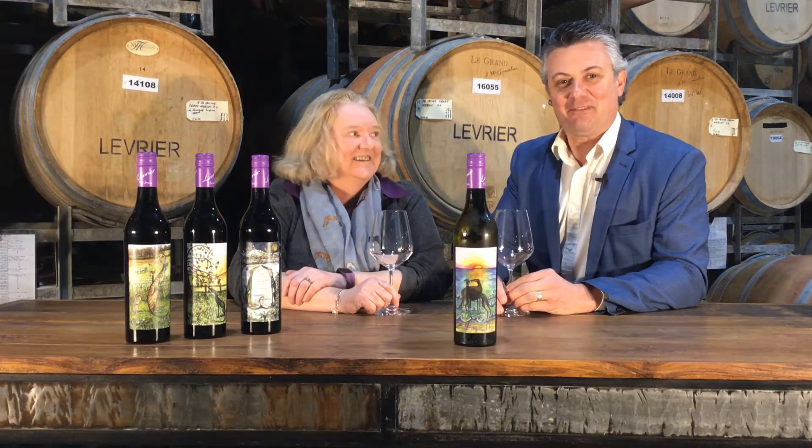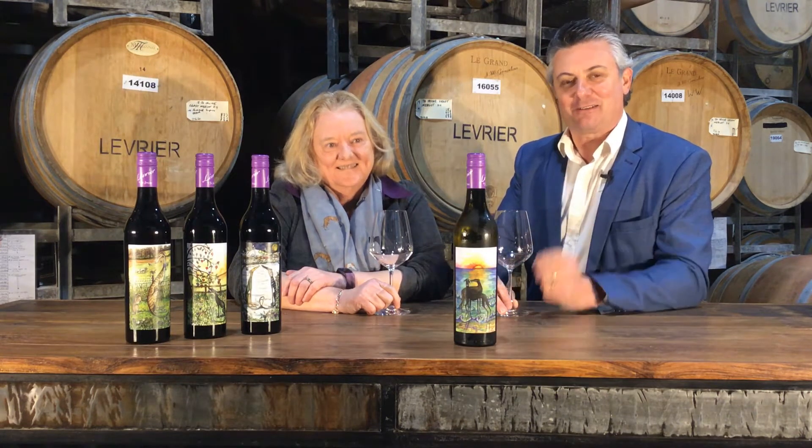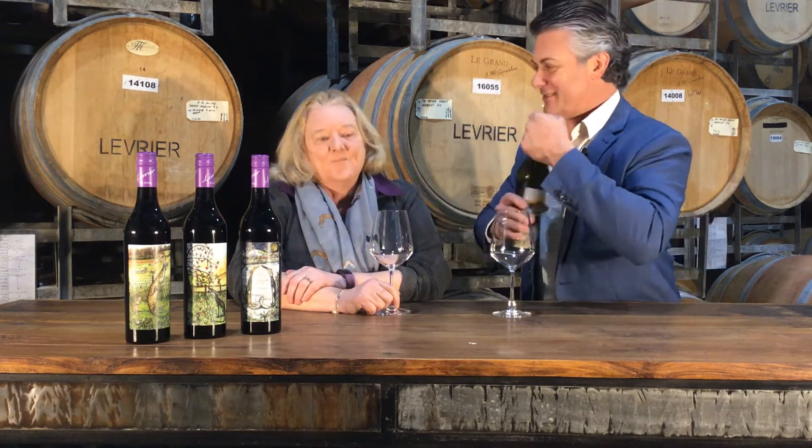Hi everyone, I'm Glenn and I'm at Levery Air by Joe Irvine in the Barossa Valley with my dear friend and winemaker Joanne Irvine, and today we are going to crack open this absolutely smashing Eden Valley Chardonnay for you. How good is that?